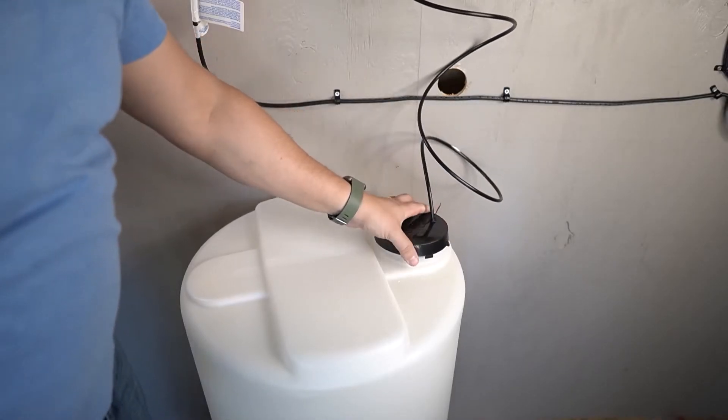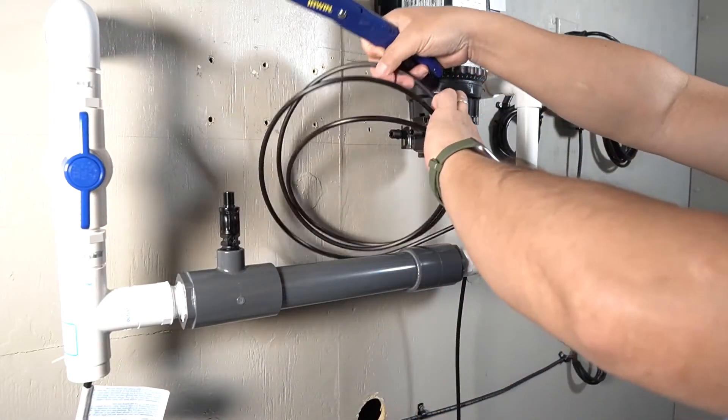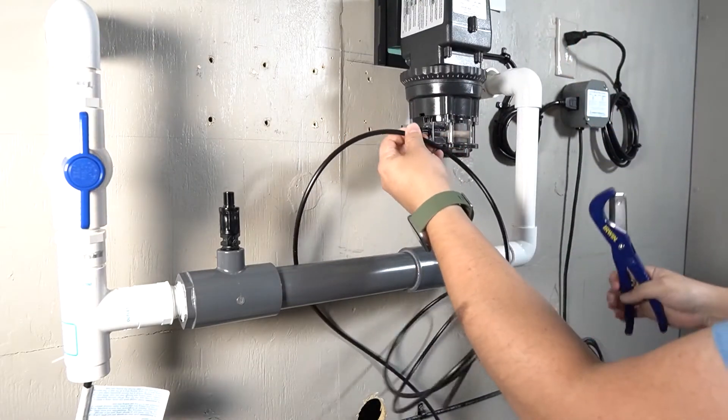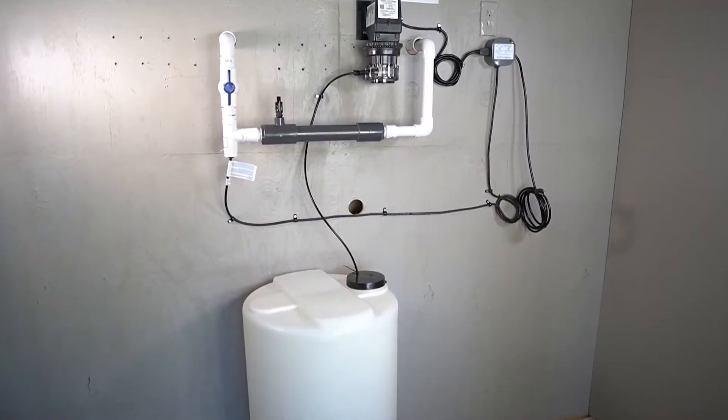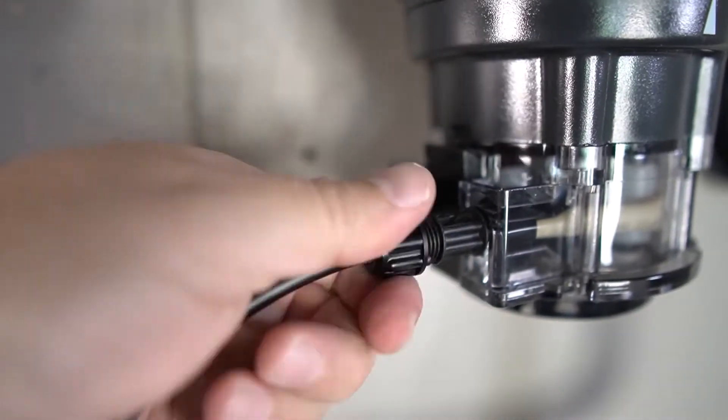The Springwell Chemical Injection System is also unique in that it only delivers the precise amount of chlorine that's needed for your water based on a flow sensor reading. This means that you don't have to worry about drinking elevated levels of chemicals that can be harmful to your health. Simply set it and forget it.